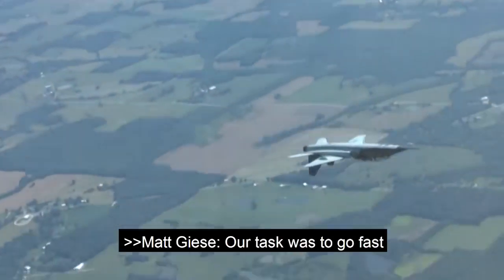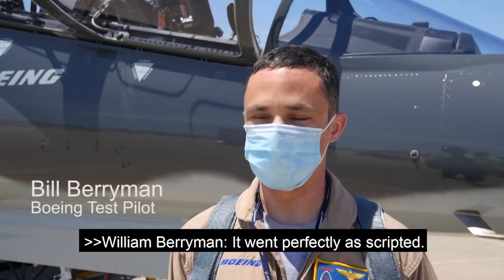You know, our task was to go fast and upside down. It went perfectly as scripted. It was flawless.